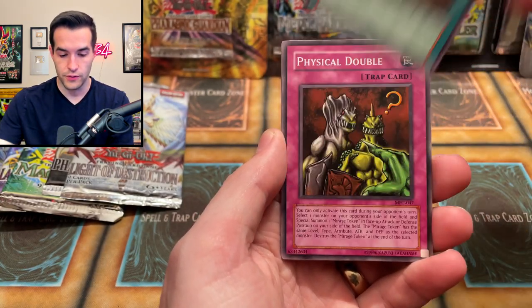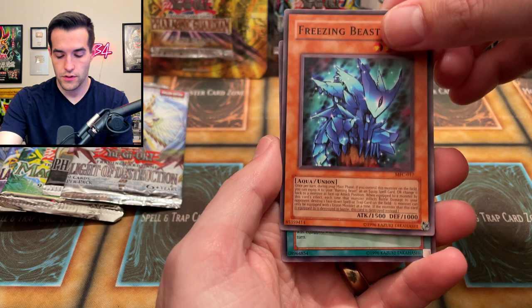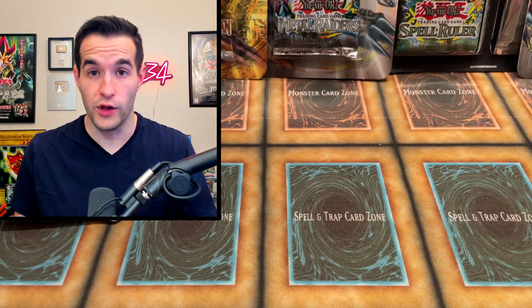Frontline Base, Physical Double, Freezing Beast, and finally Combination Attack. We're now hitting the rares — so we're not just going to hit a foil every time, unfortunately.